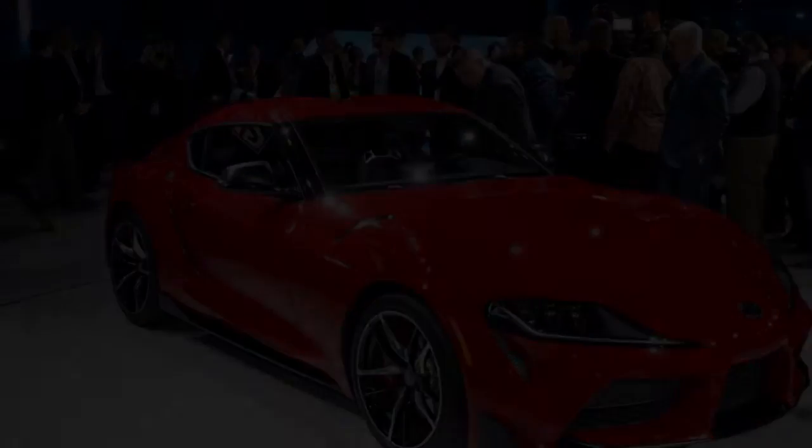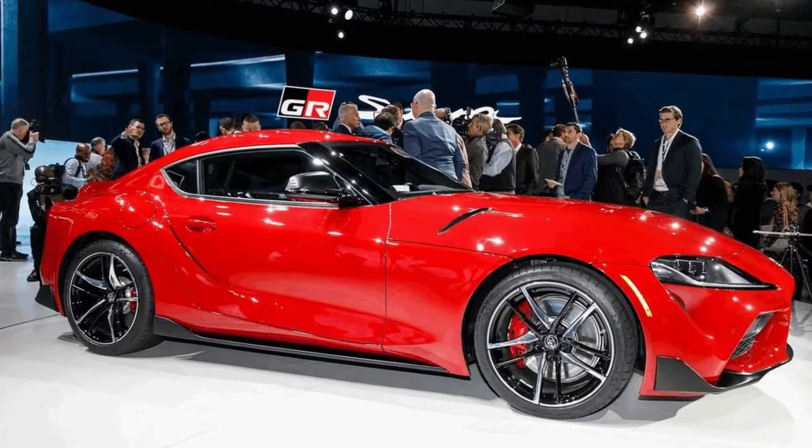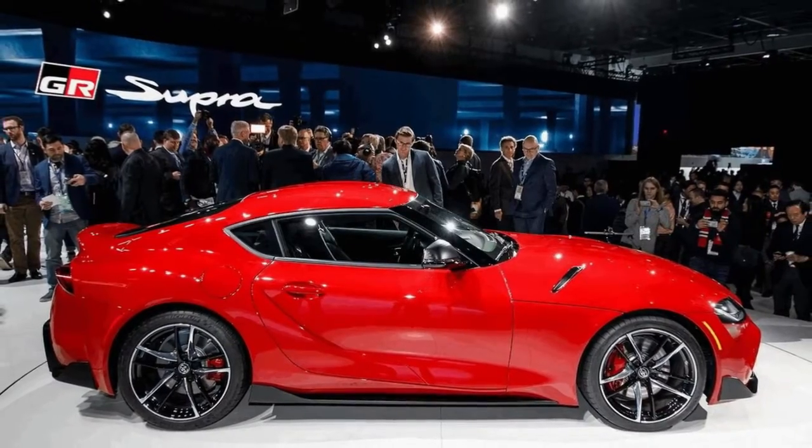The only thing the Supra loses is the FT1's elongated nose piece — it gets an extra grille slab directly underneath the Toyota emblem instead. Same goes for the rear: the slim tail lights, ducktail spoiler, and low-mounted LED brake light element are all ripped from the FT1, but look beautiful here.